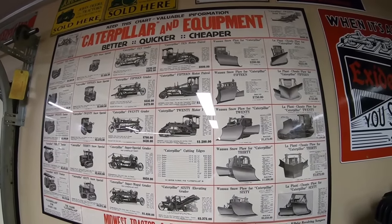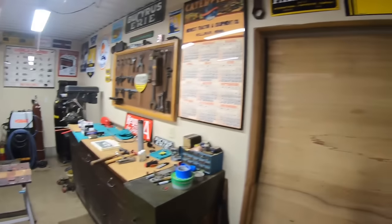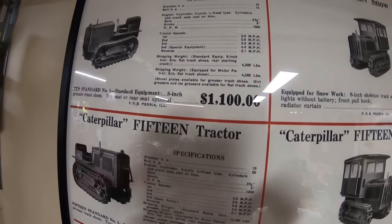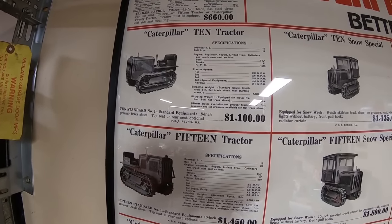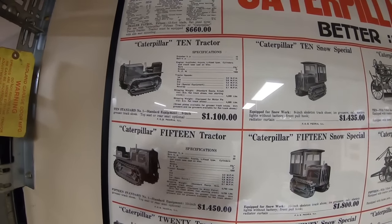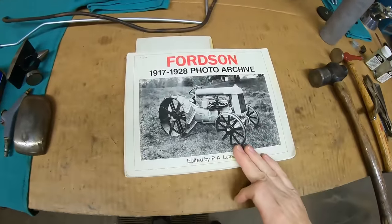So overall it's an interesting chart, but we're going to delve a little bit deeper. Some things never change — one constant has always been the price of equipment. Equipment has always been expensive, and you've always had to be careful when you invest in equipment to get the maximum amount out of your dollar. Here's an interesting scenario from the very late 1920s where I can show you how you could spend a lot of money and not get the best bang for your buck — we'll go to the smallest tractor on the chart, the little Caterpillar 10, 10 drawbar horsepower at $1,100.